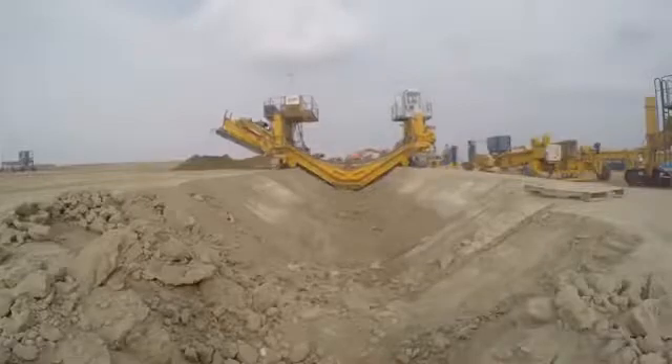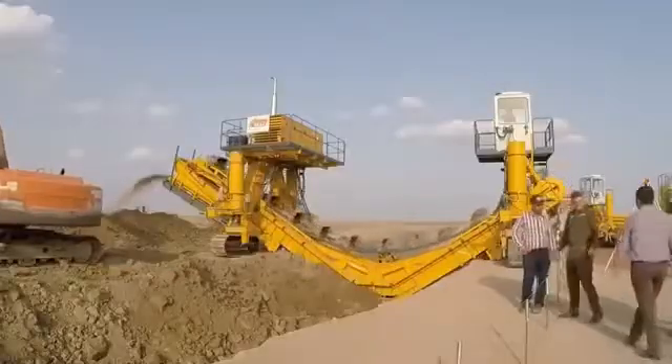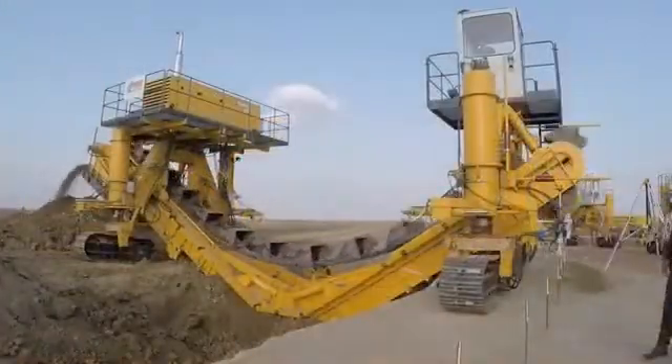The buckets have interchangeable teeth, which significantly extends the life of the excavator. It can work on both flat and sloping ground, while the angle of inclination is easily adjustable.